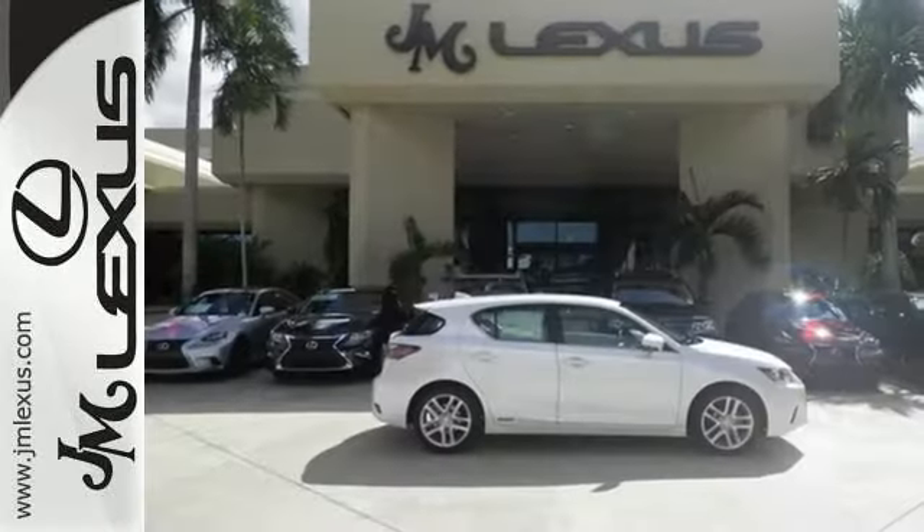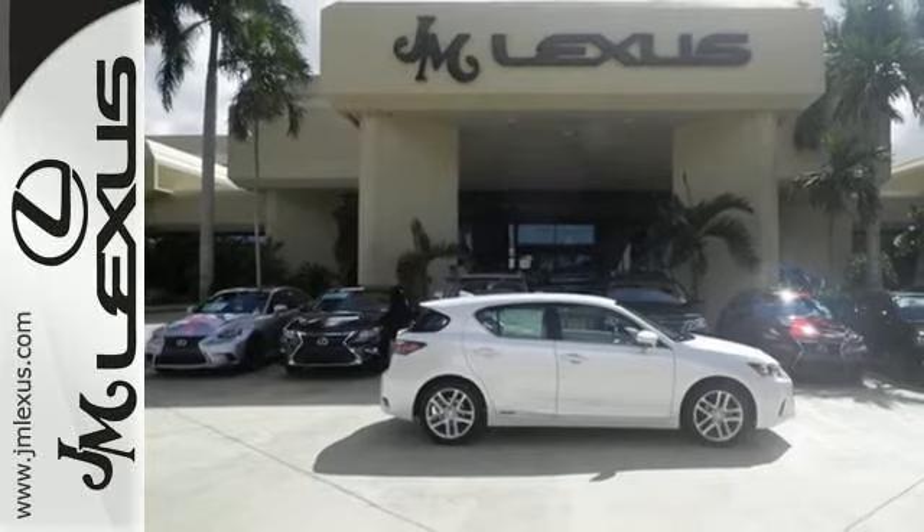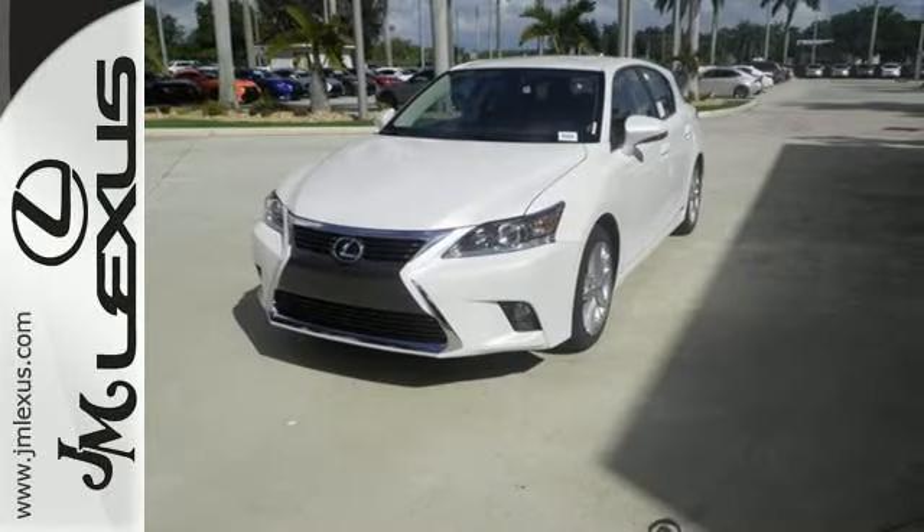Luxury, comfort, and efficiency — everything you desire in the Ideal Hybrid. Come in for a test drive.